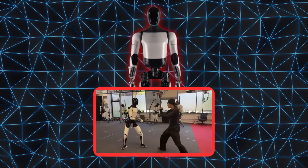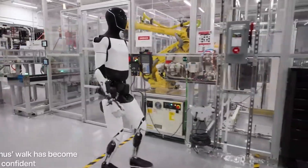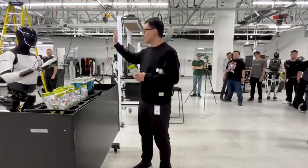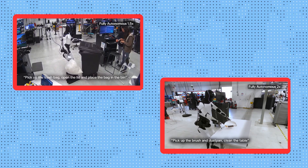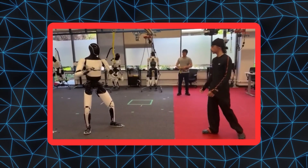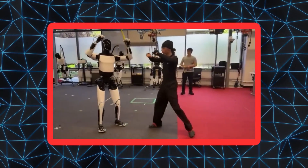Tesla's latest Optimus demo felt like a glimpse into the future. Unlike its older sped-up clips, this one looked natural and almost real-time. The robot stood across from a human instructor, copying movements like a trained student. Then it shifted its weight, lifted its arms, and began responding to simulated attacks.